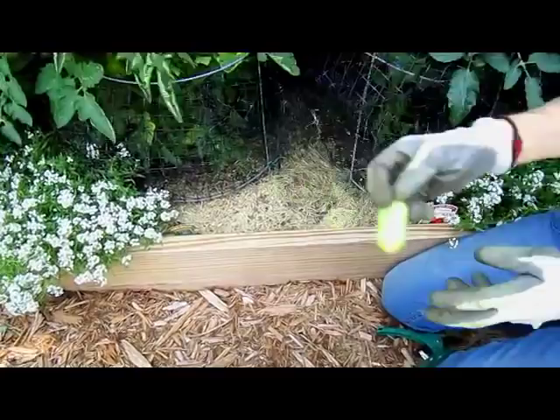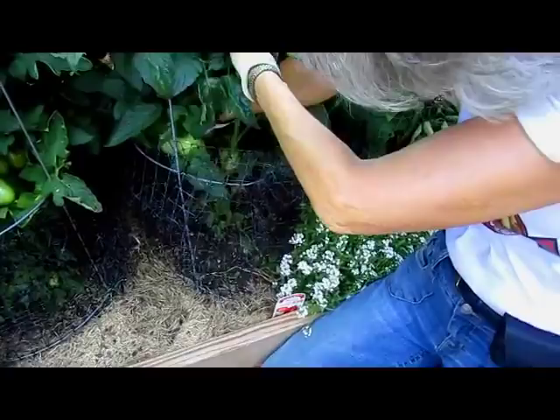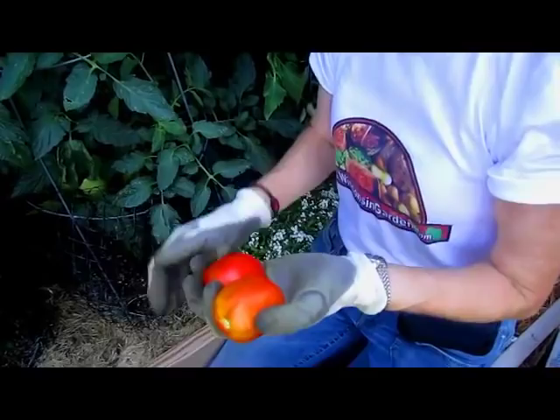I'm going to reach in there and see if I can get these two without knocking anybody else off. There we go. Give these a day or two on the counter. Mmm, salsa. Now, are you going to do any canning? I am, because you've got quite a few tomatoes. Yes, I think today will be a canning day.